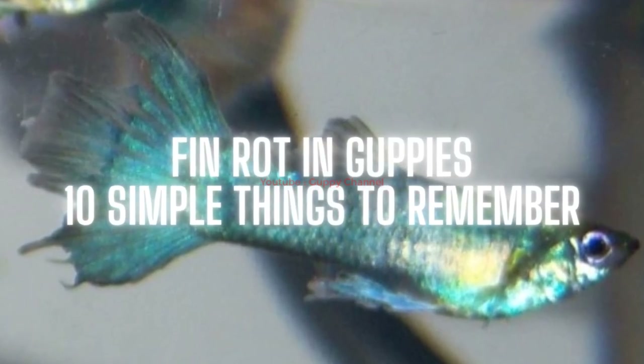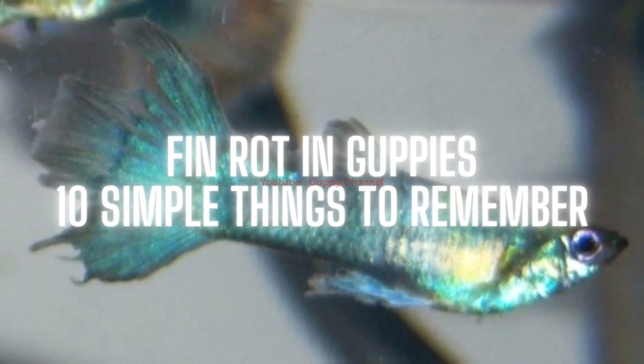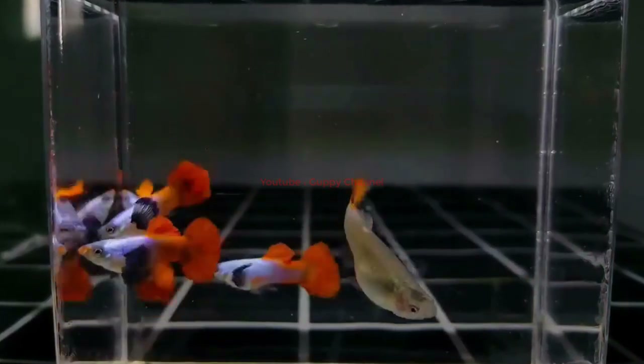Fin rot in guppies: 10 simple things to remember. Fin rot in guppies is a common ailment in the aquarium world. It can be challenging to diagnose, but fortunately it is easy to treat with antibiotics and antifungal medications. If you suspect your pet has fin rot and cannot confirm the disease, it is recommended to consult your veterinarian for a proper diagnosis and treatment plan.